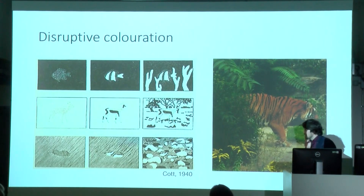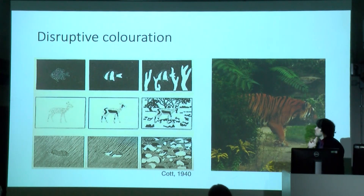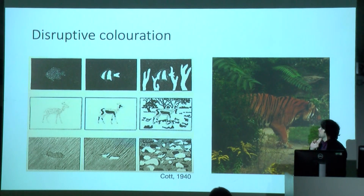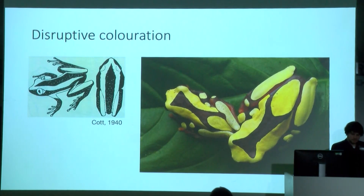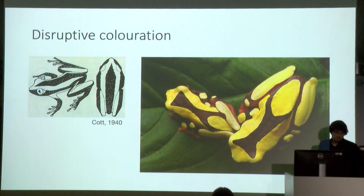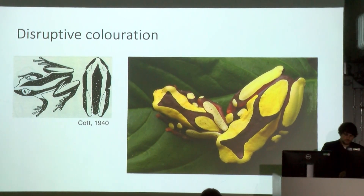Another technique described by Hugh Cott — a biologist and camouflage scientist in the 1930s and 1940s — is disruptive coloration. If you have highly contrasting colors, you can start to break up your form. Cott's drawings show this on the left. A stripy animal like a tiger is a good example. Here's another example: coincident disruptive coloration. When the frog takes a particular body position, the stripes align and destroy the shape of a frog. You might see something is there, but you don't recognize it as a frog.